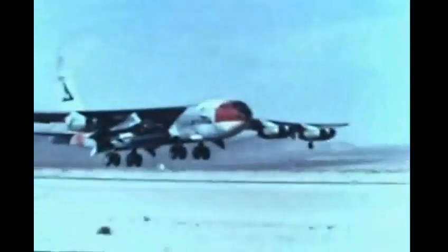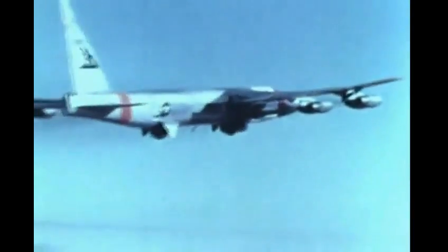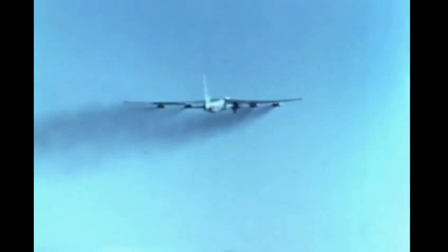Nothing to do now but sit back, relax, and mentally help the B-52 pilot with his flying. The wing mounting of the X-15 permits the ejection seat to be utilized in an emergency while the aircraft is still attached to the B-52 shackles.